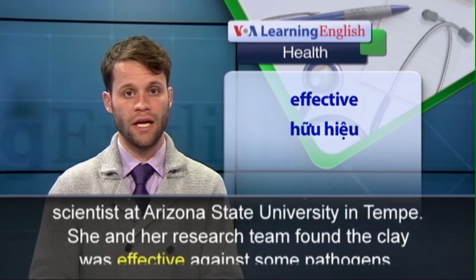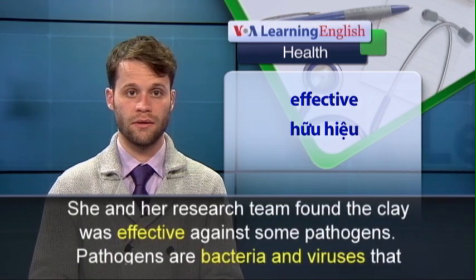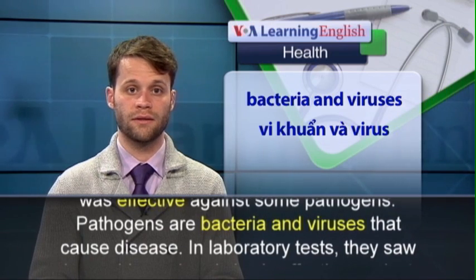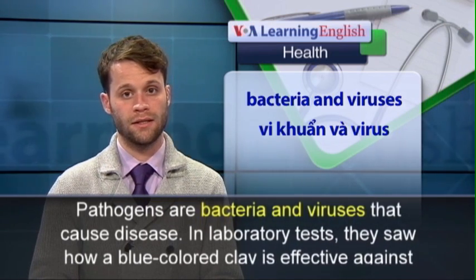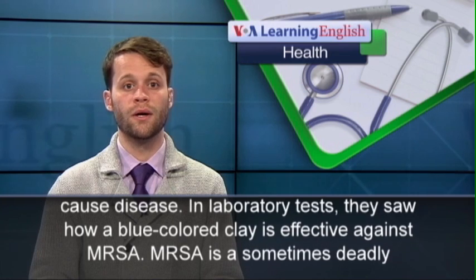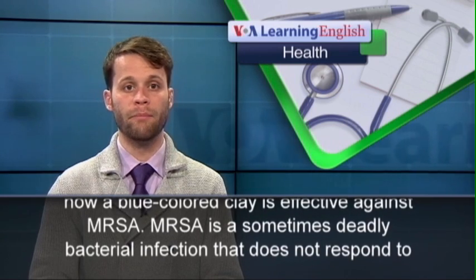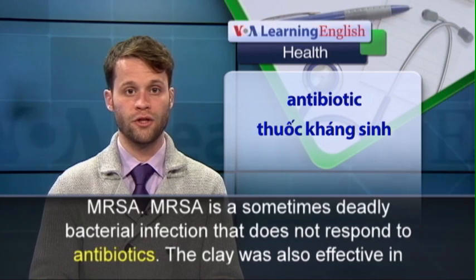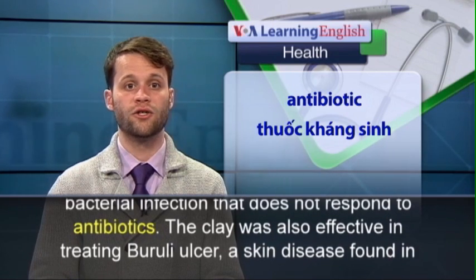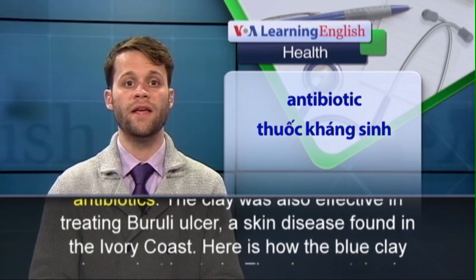She and her research team found the clay was effective against some pathogens. Pathogens are bacteria and viruses that cause disease. In laboratory tests, they saw how a blue-colored clay is effective against MRSA, a sometimes deadly bacterial infection that does not respond to antibiotics. The clay was also effective in treating Buruli ulcer, a skin disease found in the Ivory Coast.